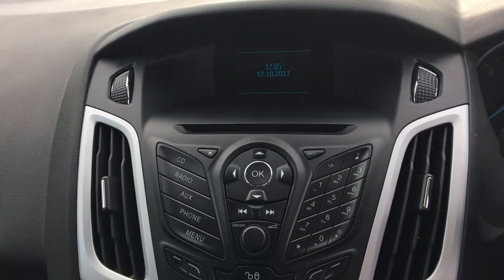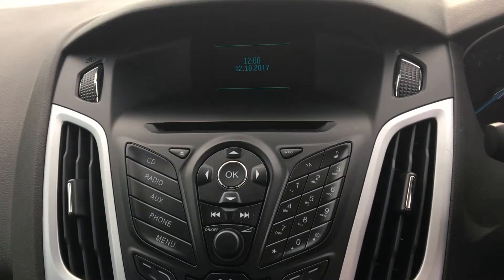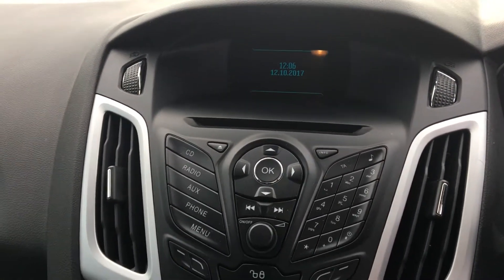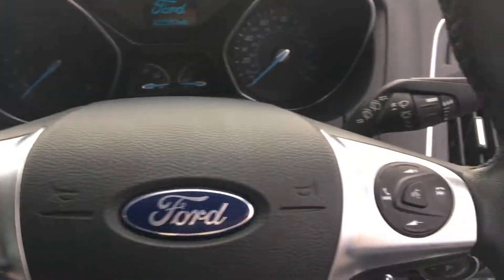You've got the DAB radio in here, also the CD player. It also has the Ford Sync system, which allows you to connect your phone wirelessly to make hands-free calls and to listen to your music, which can be controlled through the steering wheel mounted controls.